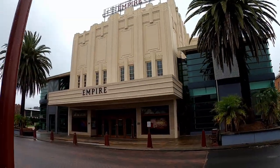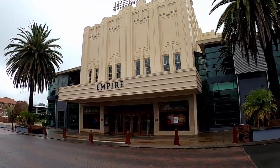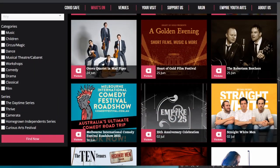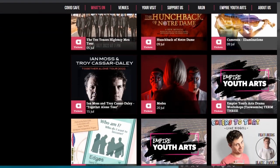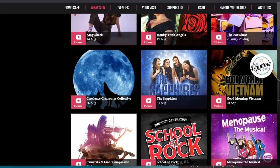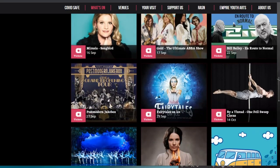The Empire Theatre was built in 1911 and is one of the largest performing arts complexes in regional Australia. It's known for its Art Deco style and serves as an entertainment focal point, providing art experiences, programs and educational resources to the Darling Downs region.